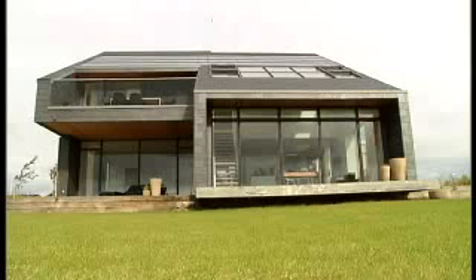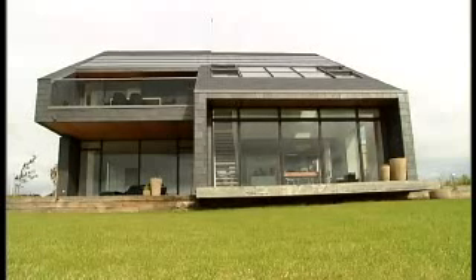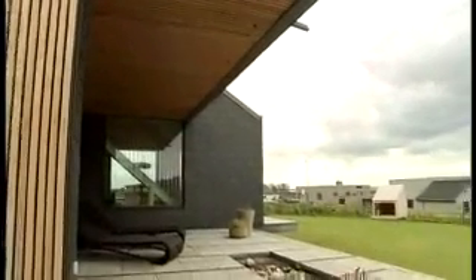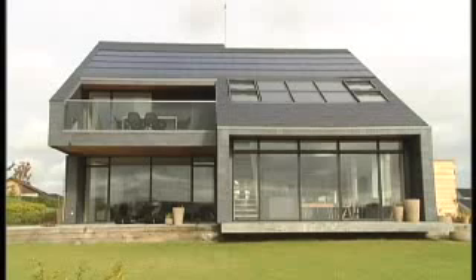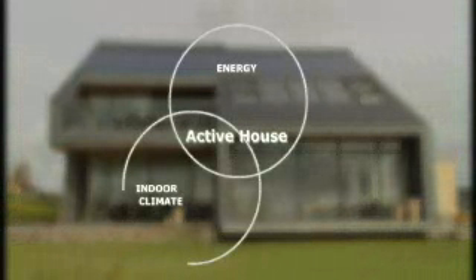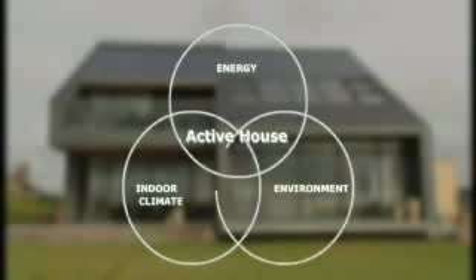40% of energy consumption is used in buildings. People spend up to 90% of their life indoors in buildings, of which just under 30% have a poor indoor climate. Our vision is to develop houses which produce more energy than they consume, have a healthy and comfortable indoor climate, and are in balance with their environment.